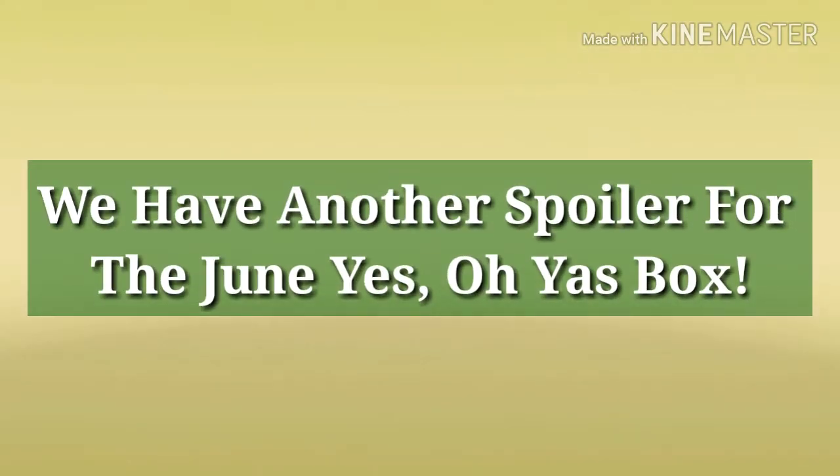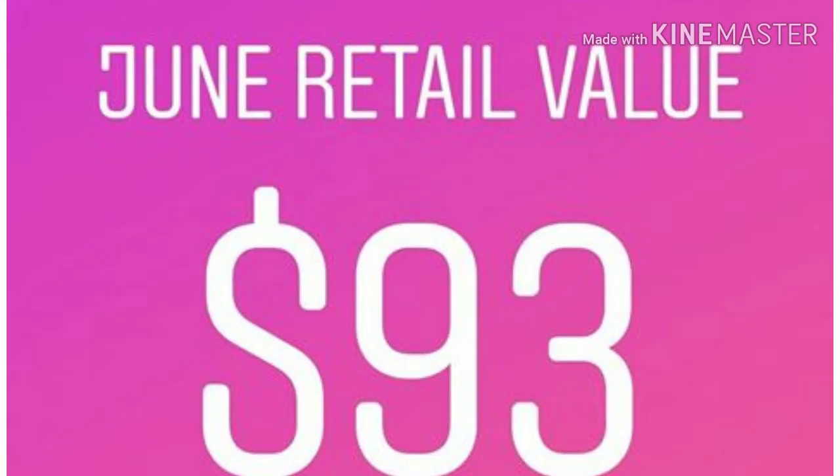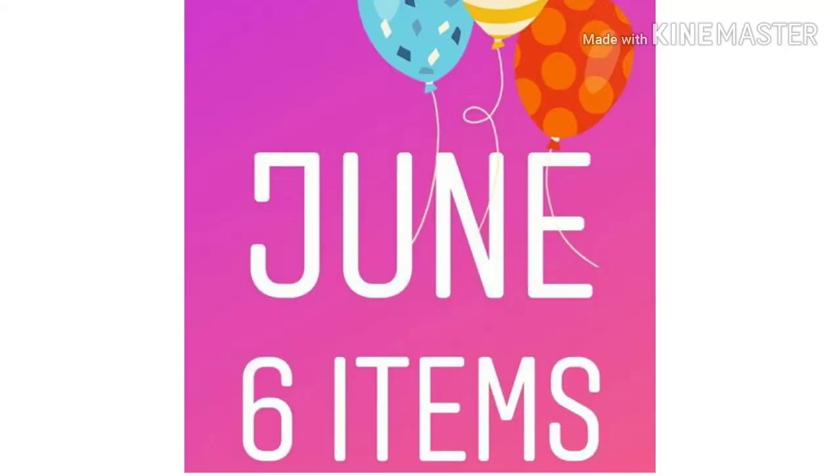Hey everybody, how are my glow tarts doing today? I hope everybody's well. Yes Oh Yes has revealed another spoiler for the June Yes Oh Yes box. I found this on Instagram. First I want to show you what we already know about, then I'll show you the new one.